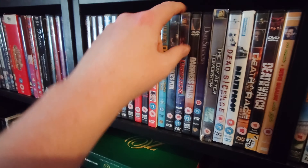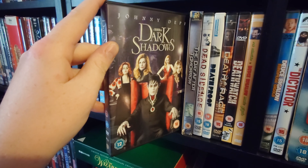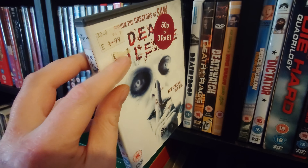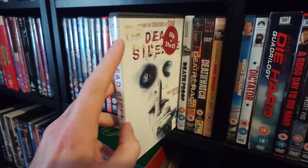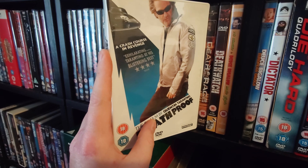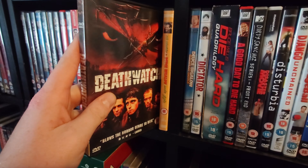Danny Champion of the World. Dante's Peak. Daredevil. Darkness Falls. Dark Shadows, which I think is a really fun film. Day After Tomorrow in a two-disc special edition. Dead Silence — I'd like to upgrade this to Blu-ray, and if there's a 4K I want to find that. Death Proof — I actually think this is a really underrated Quentin Tarantino film; I really enjoyed it but it doesn't get the hype. Death Race. Deathwatch.